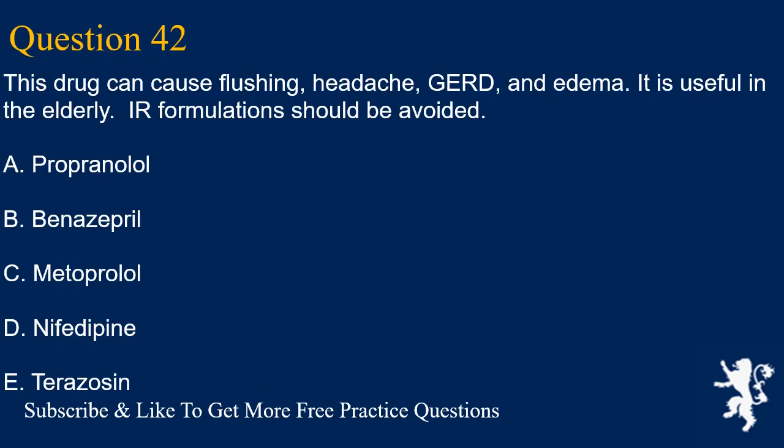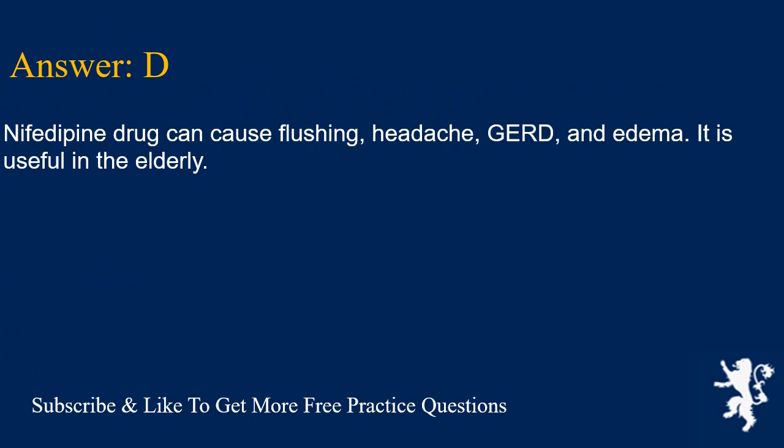Question 42. This drug can cause flushing, headache, GERD, and edema. It is useful in the elderly and IR formulations should be avoided. A. Propranolol, B. Benazepril, C. Metoprolol, D. Nifedipine, E. Terazosin. Answer is D. Nifedipine can cause flushing, headache, GERD, and edema. It is useful in the elderly.